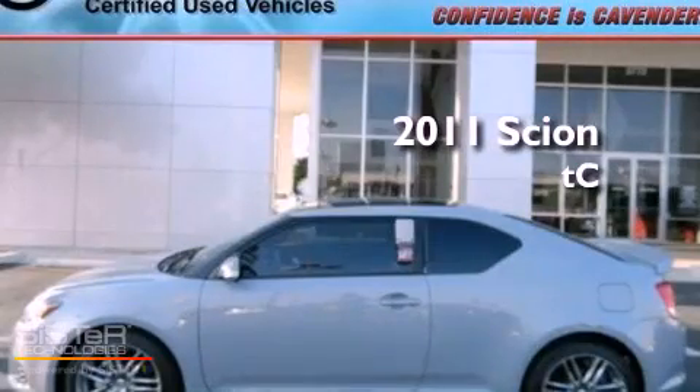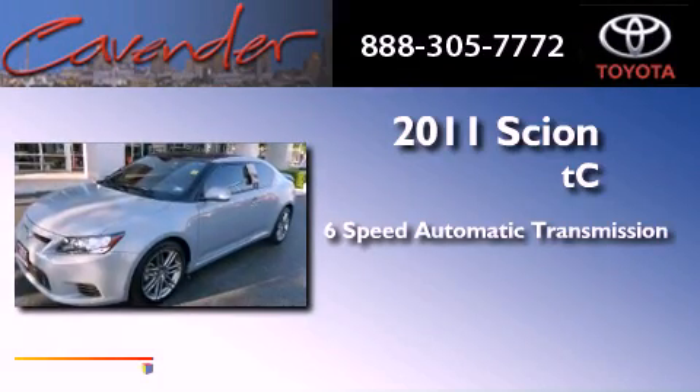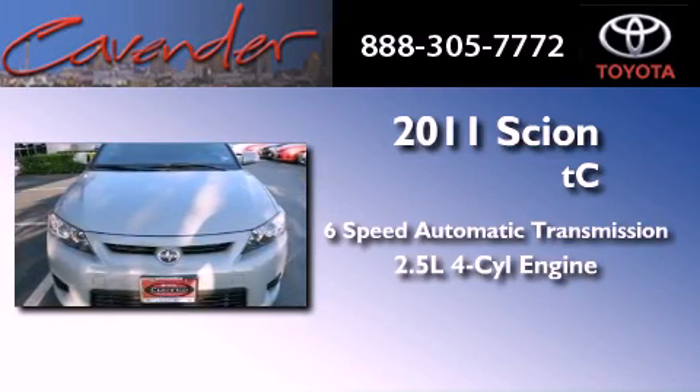This is a certified pre-owned 2011 Scion TC. This vehicle has seating for five adults and an inline four-cylinder engine.